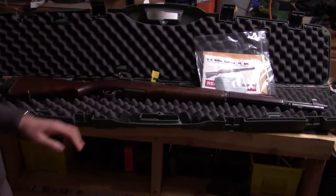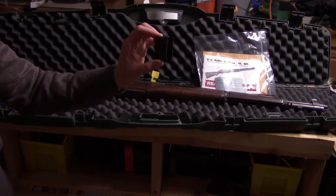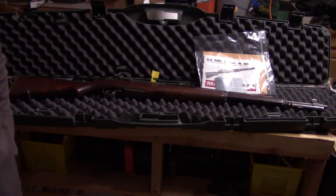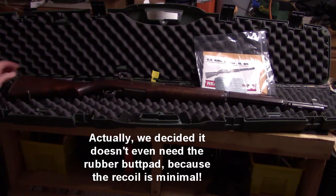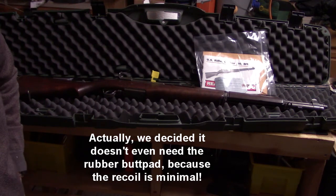We're going to take this out to the range tomorrow. It comes with one clip. I went on MidwayUSA and purchased an additional five-pack of clips, plus some Federal 30-06 specifically designed for the M1 Garand — because it can't safely shoot all varieties of 30-06, so you have to be careful what ammo you use. I also got a rubber buttstock pad to apply to tame the recoil a little bit. We'll get this all set up and see you out at the range.